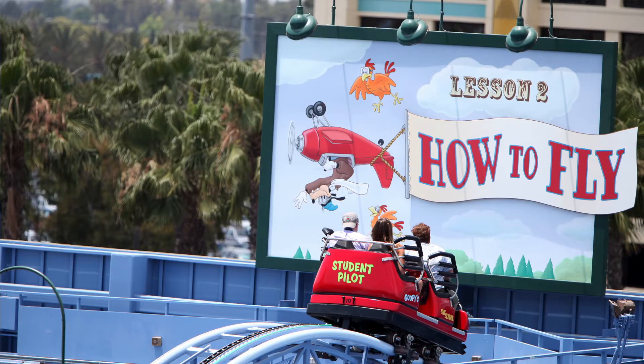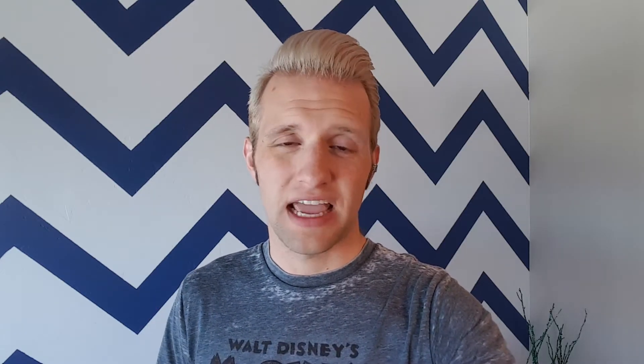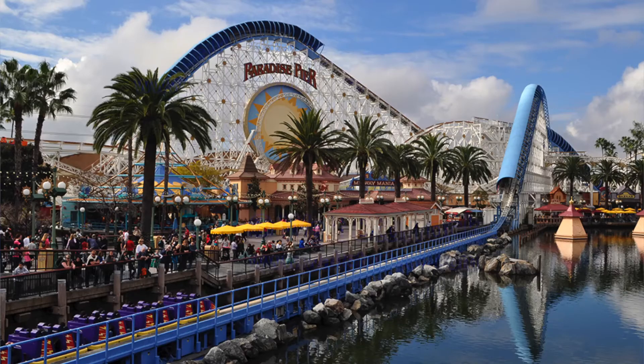Next comes 42 inches — with that one you've got Goofy's Sky School, The Matterhorn, and Grizzly River Run. There's also one ride that requires 46 inches or taller, and that's Indiana Jones Adventure. The tallest height restriction is 48 inches — that's 4 feet tall — and that one is for California Screamin', the biggest roller coaster that Disneyland has.